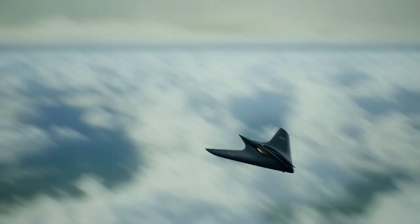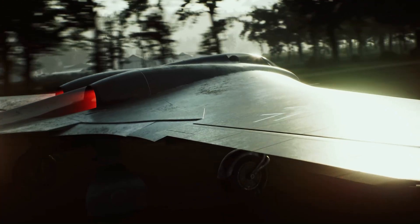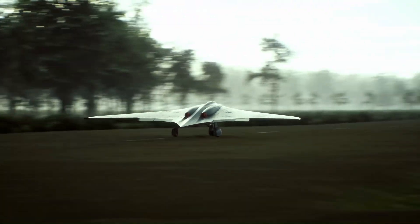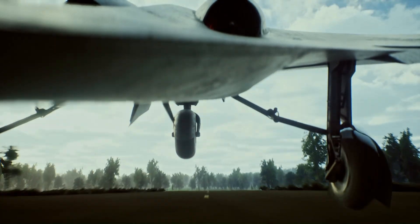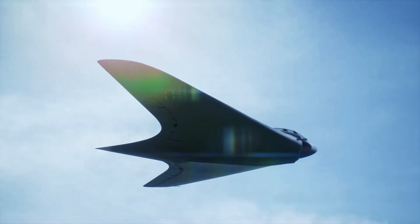Had it reached mass production, this aircraft could have dramatically altered aerial warfare with high-speed strikes and cutting-edge weaponry. Although the war ended before full-scale deployment, its groundbreaking design influenced future aircraft engineering and military strategy, proving that innovation can often be decades ahead of its time.